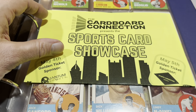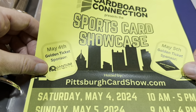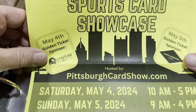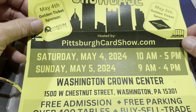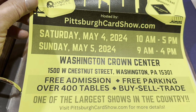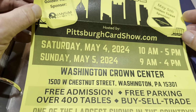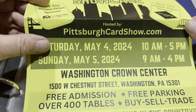If you missed the card show this past weekend at the Washington Crown Center Mall — 425 tables, the biggest ever card show in the area — I heard it was absolutely fantastic, wall-to-wall people and cards. The next big one after that is May 4th and 5th — Cinco de Mayo weekend — Pittsburgh Card Show at Washington Crown Center again, over 400 tables, one of the largest shows in the country. If you're in Pennsylvania, Ohio, West Virginia, Maryland, or New York, you're within a couple hours. Mark your calendars.